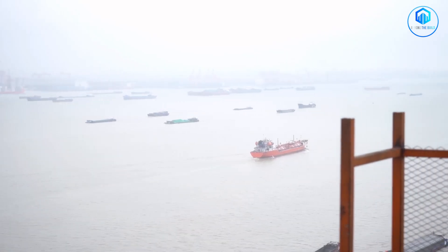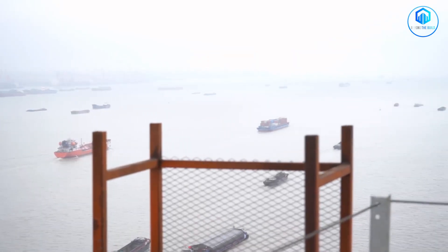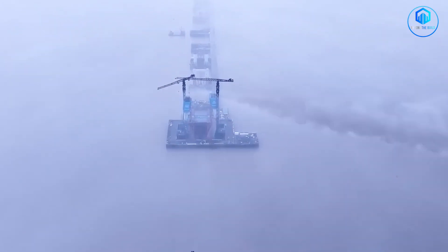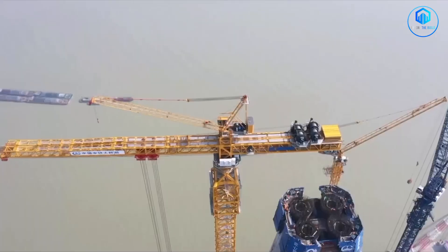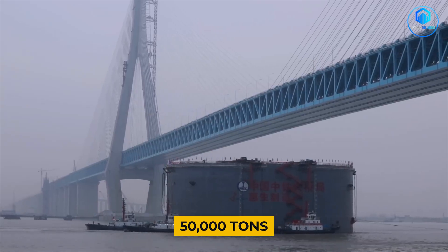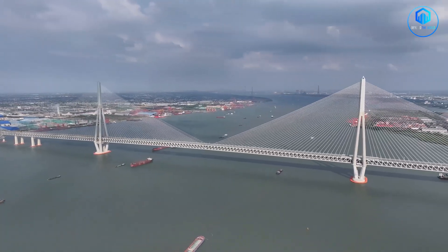Every day, hundreds of massive cargo ships pass through, carrying everything from electronics to steel to agricultural products. The river here is deep, fast-moving and critical to global trade. You can't just build normal bridge supports in the middle of that shipping lane — you'd create a maritime disaster. That's why China needed a cable-stayed design with a 1,208-metre main span. Ships up to 50,000 tonnes can pass underneath without any obstruction, with no pillars in the water to create navigation hazards.